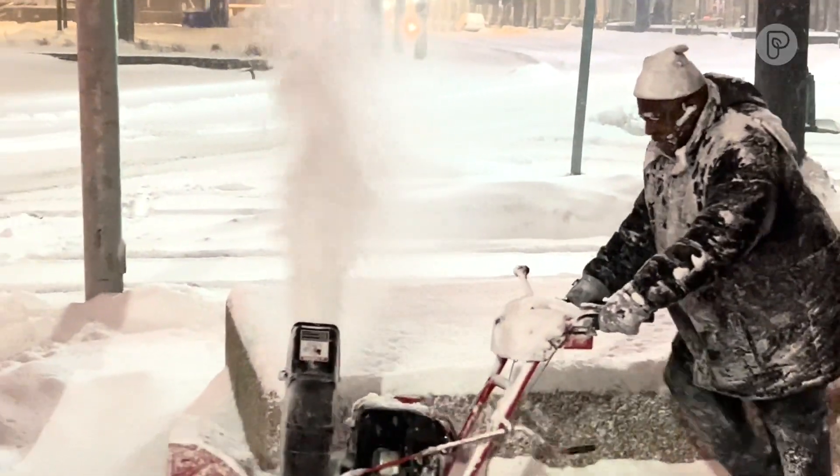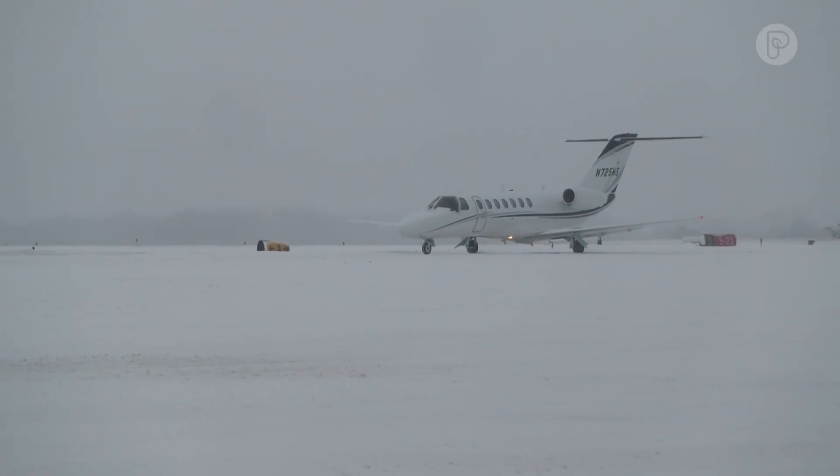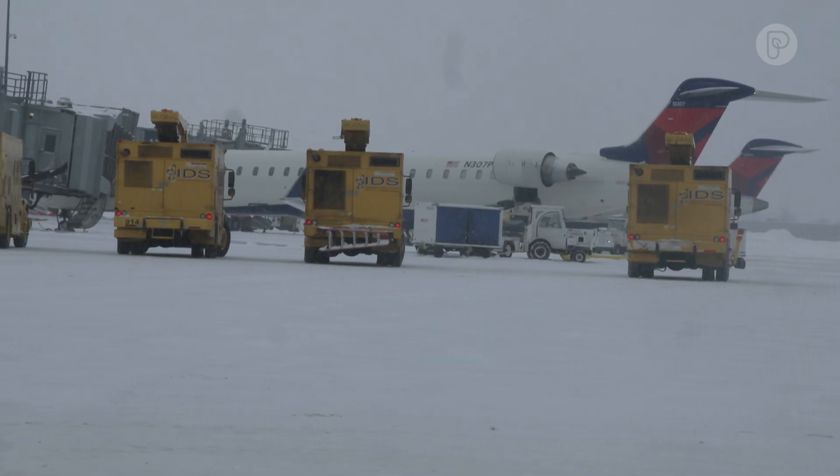This is Buffalo in the winter. And this is the Buffalo Airport in the winter. On average, the Buffalo-Niagara International Airport receives 95 inches of snow per year. Keeping the airport open at times like this takes long days and some serious coordination.